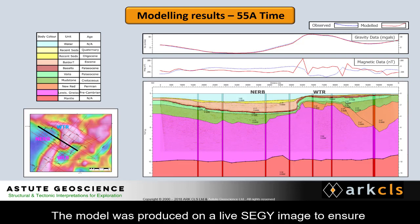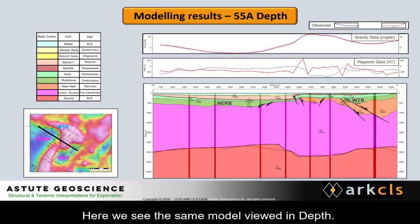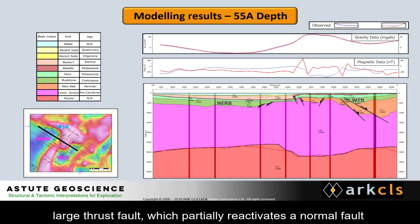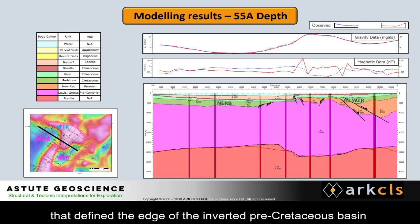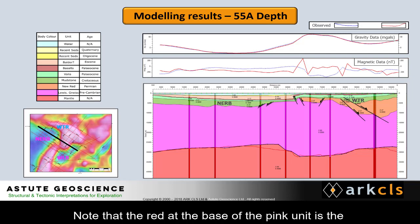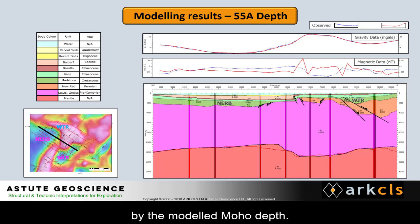The model was produced on a live Segway image to ensure that it is consistent with the seismic data. Here we see the same model viewed in depth. The Wyville-Thompson Ridge is bounded on the south by a large thrust fault, which partially reactivates a normal fault that defined the edge of the inverted pre-Cretaceous basin seen on the high. Note that the red at the base of the pink unit is the calculated depth to the Moho in an isostatically compensated model, and its trend is broadly obeyed by the model Moho depth.